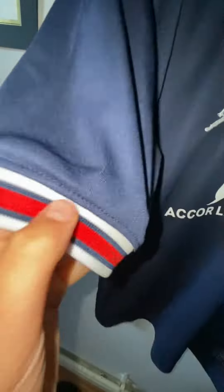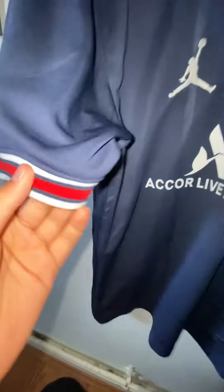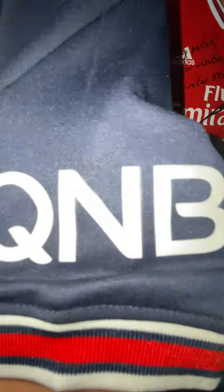Here on the side there's just red, white and blue. It's a nice thick fabric and it's quite nicely tight around there. Same on this side but you have the QNB patch.